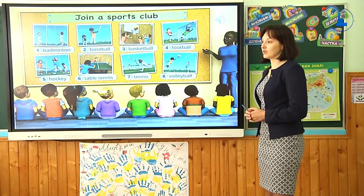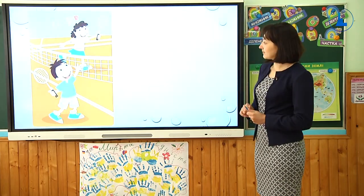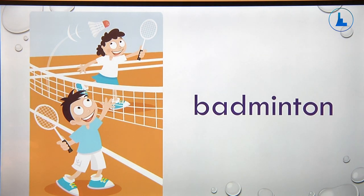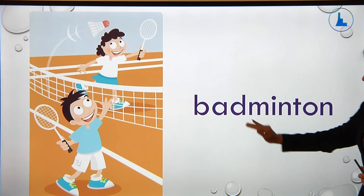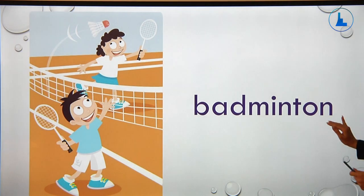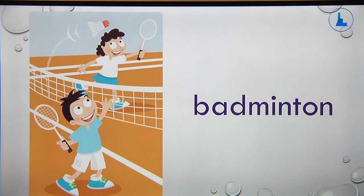Now let's review these words using the pictures. These children are playing badminton, so the word here is badminton. Now I ask you to pay attention to the spelling. Let's start: B-A-D-M-I-N-T-O-N. Badminton.